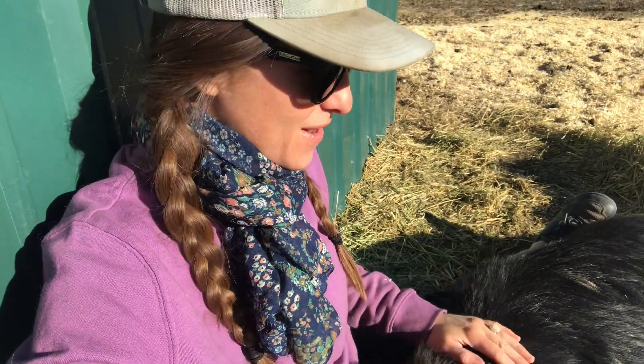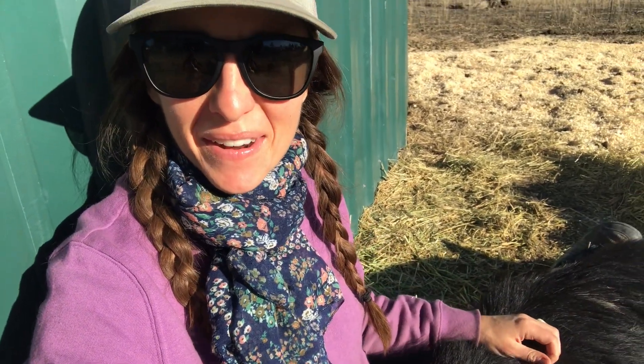Hi everyone, I am back for another pig update.